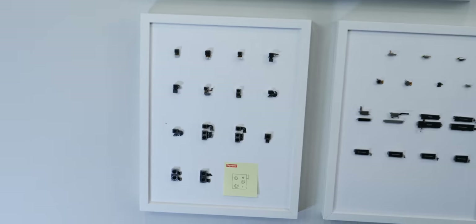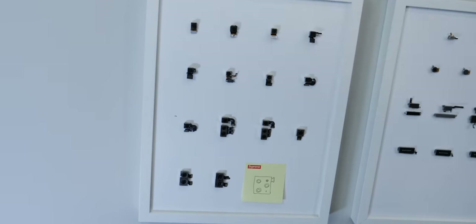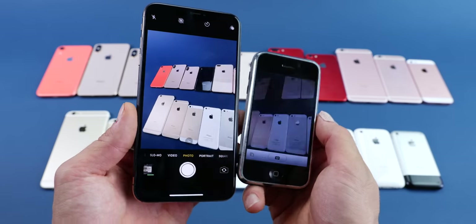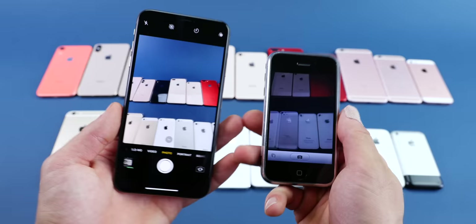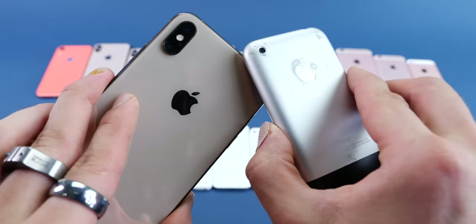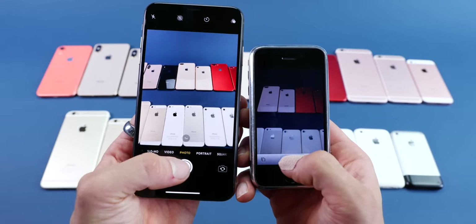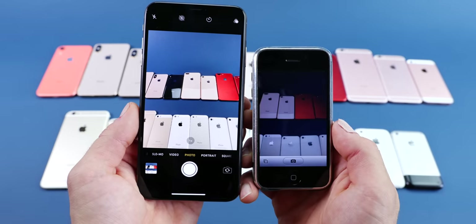Moving on to the cameras — the Galaxy certainly went through some transitions here too. Basically they started at this little pinhole camera — that's the first iPhone, two megapixels. Just to give you some perspective, the original iPhone is very fuzzy, and I want to run that test real quick before proceeding.